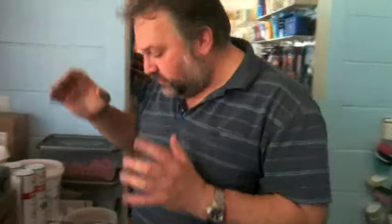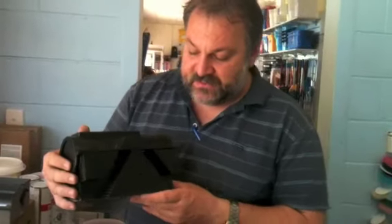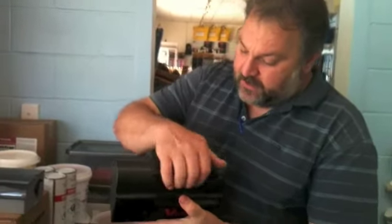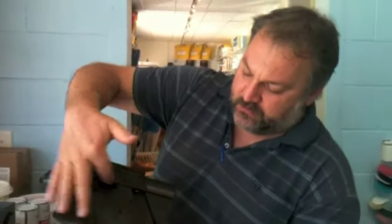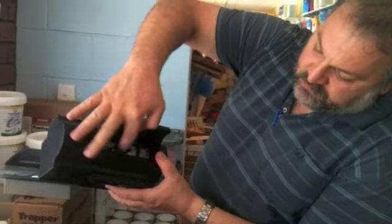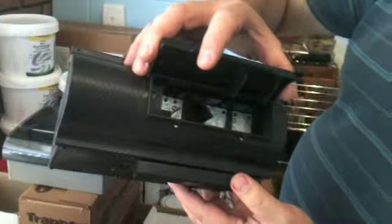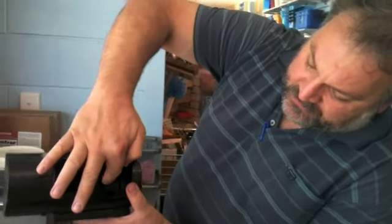The pièce de résistance is our electronic one. It catches about ten mice at a time and is the most humane mousetrap we have. It's placed against the wall with two entrances. As the mouse walks in and hits two metal plates, it gets electrocuted in about two to three seconds — a really fast way to die.